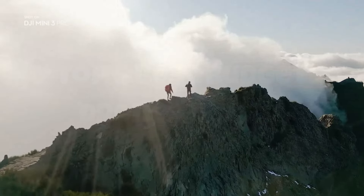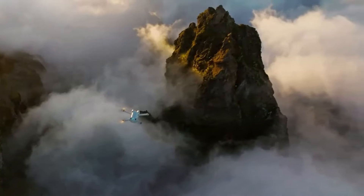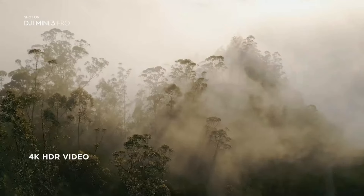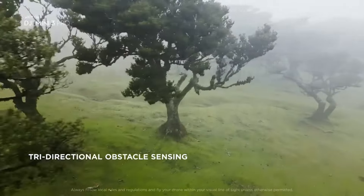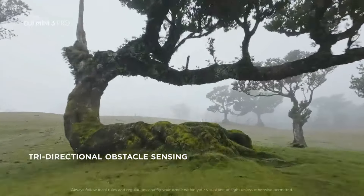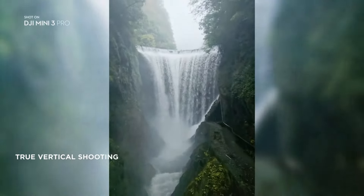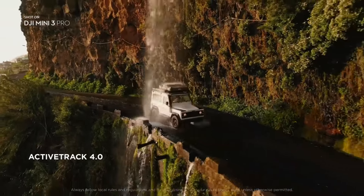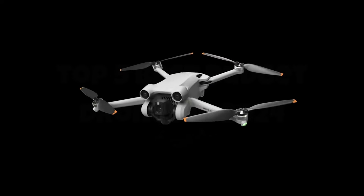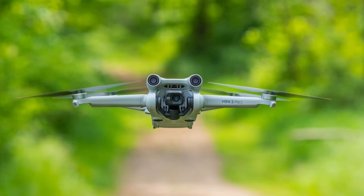Introducing the DJI Mini 3 Pro, a compact powerhouse that redefines the possibilities of aerial photography and videography. This drone packs a punch with its upgraded camera system, boasting stunning 4K video capabilities and a revamped sensor for enhanced image clarity and detail. Its improved flight performance ensures smooth and stable maneuvers, even in challenging conditions, thanks to advanced obstacle avoidance technology and precise GPS navigation.